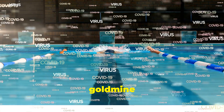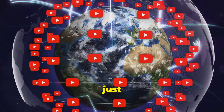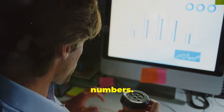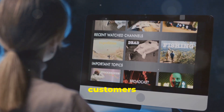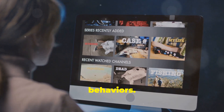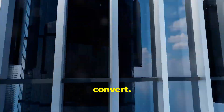First, YouTube is a goldmine with over 2 billion logged-in monthly users — that's a massive audience just waiting for your message. But it's not just about the numbers, it's about targeting. YouTube's advanced targeting options let you reach your ideal customers based on their interests, demographics, and even past behaviours. Imagine showing your ads only to those who are most likely to convert. Powerful, right?